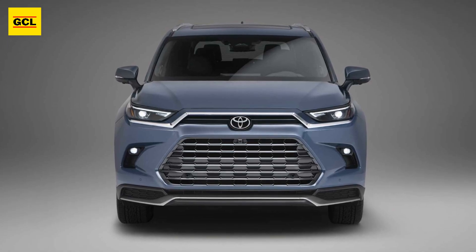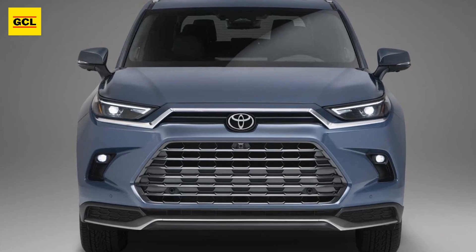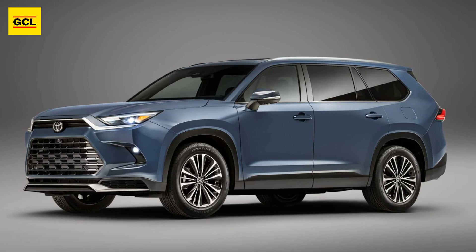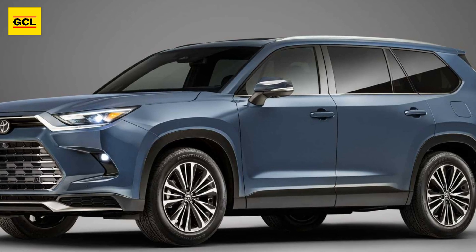While the Grand Highlander has been revealed for the 2023 Chicago Motor Show, Toyota is yet to provide all of the facts about what's under the hood. There are three engine choices, the first of which is a 2.4-liter turbocharged four-cylinder with no electrification.